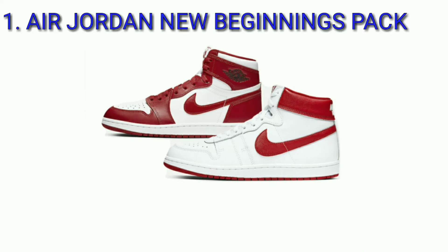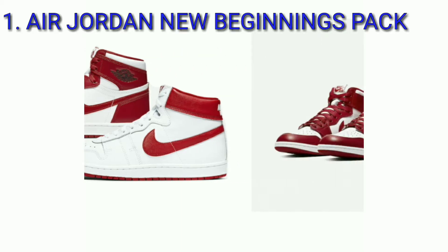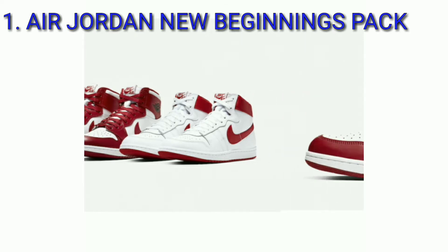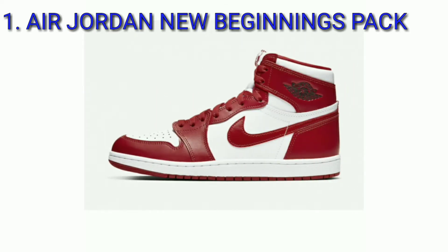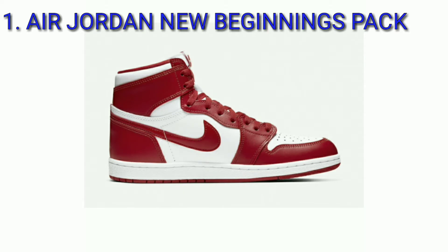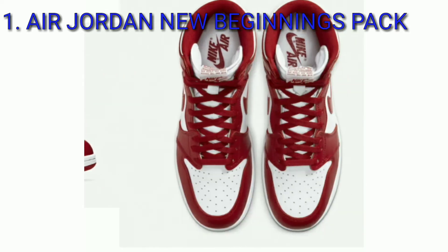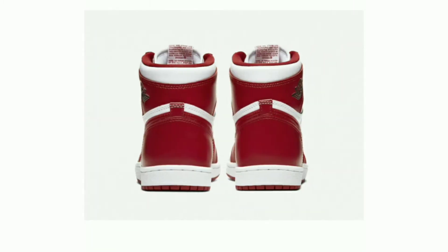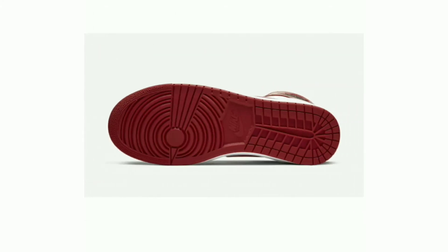Air Jordan New Beginnings Pack, colorway multi-color, release date February 12, 2020. The Air Jordan New Beginnings Pack celebrates Michael Jordan's earliest days of his accomplished career and includes the 1984 Nike Airship PE and the 1985 Air Jordan 1 done in its original high top form.